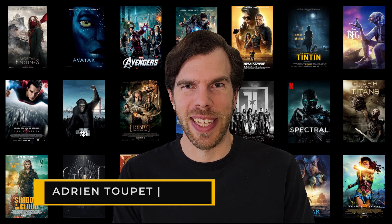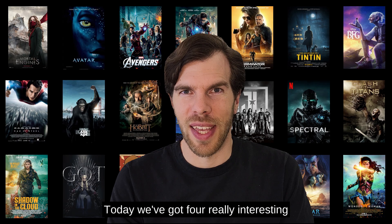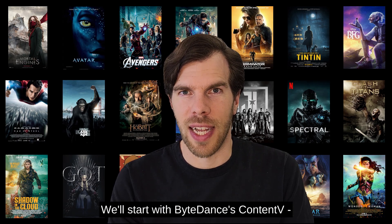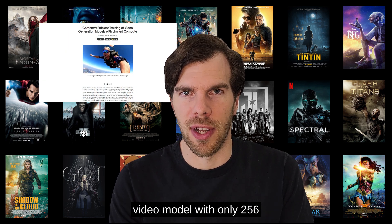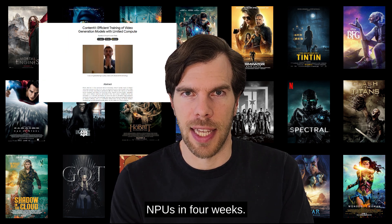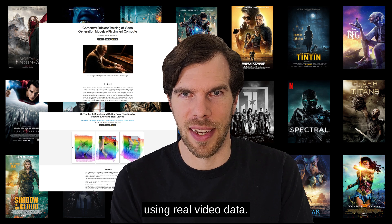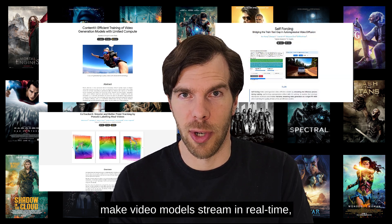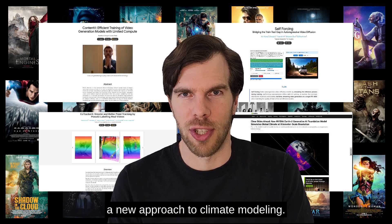Hello, bonjour, qui va là. I'm Edrien, it's June 18, and this is AI and VFX News. Today, we've got four really interesting research papers to explore. We'll start with ByteDance's ContentV — they managed to train a competitive video model with only 256 NPUs in four weeks. Then we'll look at Meta's CoTracker 3, that can track points through occlusion using real video data. Adobe's self-forcing shows us how to make video models stream in real time, and we'll finish with NVIDIA's CBottle, a new approach to climate modeling.